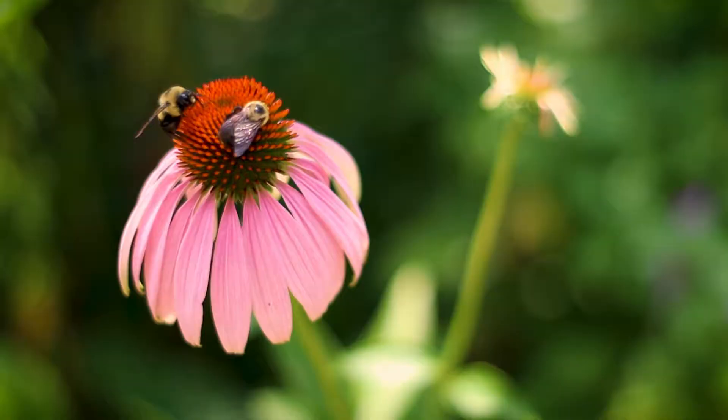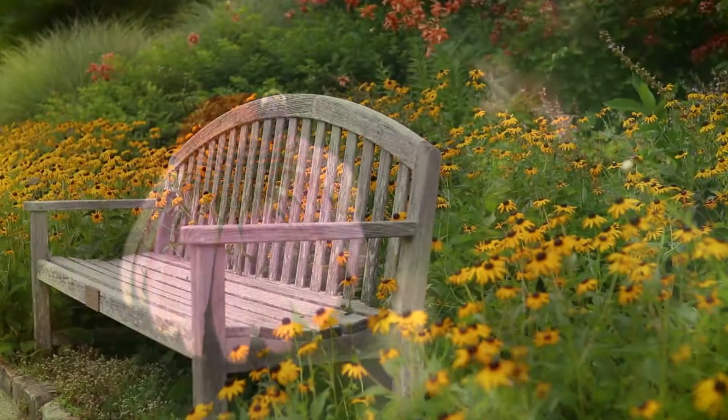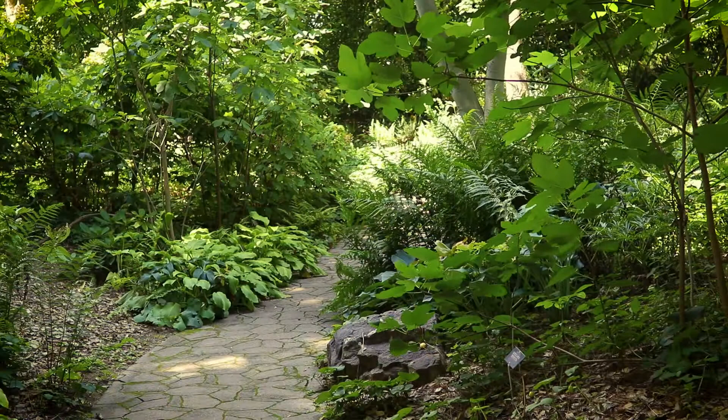How long does it take to visit the garden? You could spend several hours or an entire day here. Plan your visit today. The garden is located north of downtown Richmond, Virginia, with quick and easy access from major interstates.